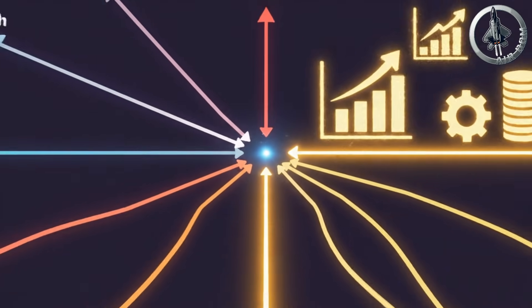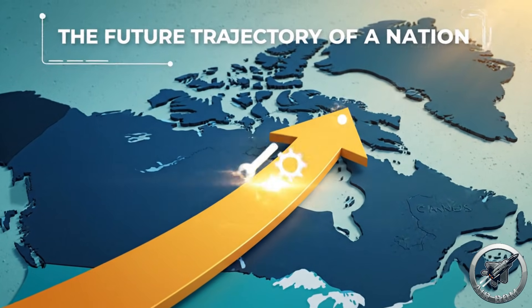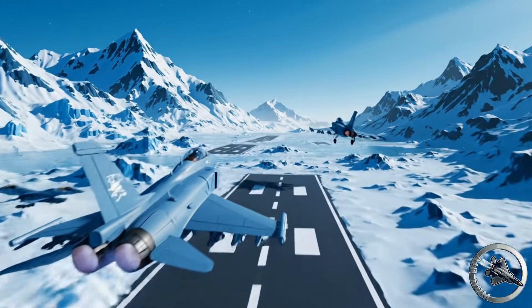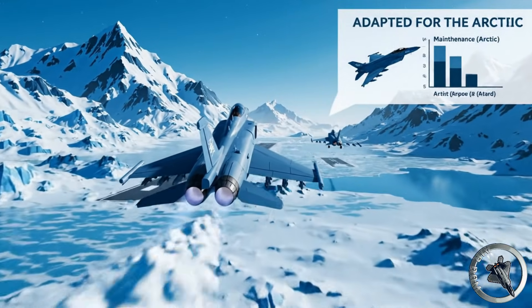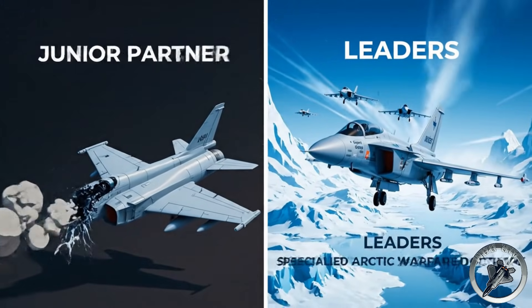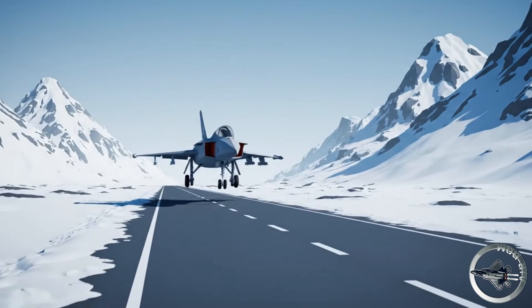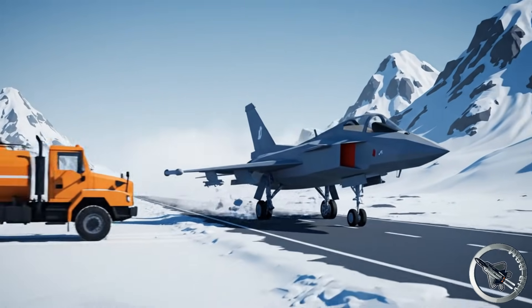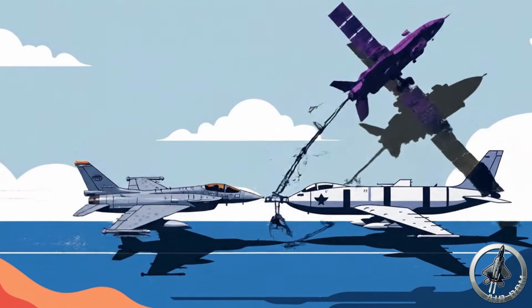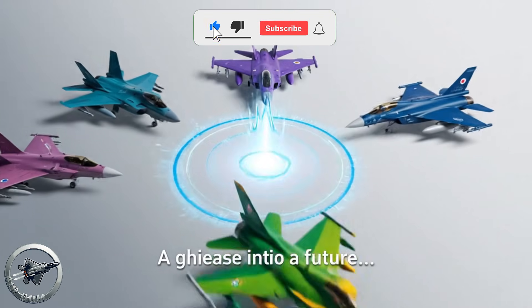Ultimately, this simulation reveals that the choice of a fighter jet is never just about the airframe. It is about the future trajectory of a nation. By choosing the Gripen, Canada would have chosen a path of self-reliance. They would have built an air force perfectly tailored to their geography — rugged, dispersed, and icy cold. Instead of being a junior partner operating a small wing of jets they cannot fully repair, they would be the leaders of a specialized Arctic warfare doctrine. They would possess a fleet that can land on a highway in the Northwest Territories, refuel from a truck, and launch again before the enemy satellite passes overhead. They would have secured the ultimate insurance policy — the ability to say no to a superpower and still defend their skies.